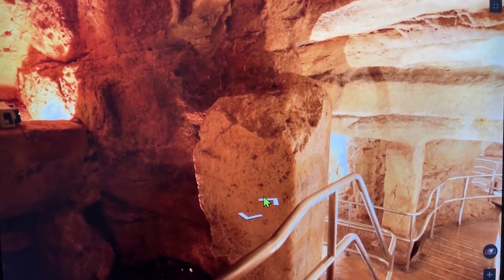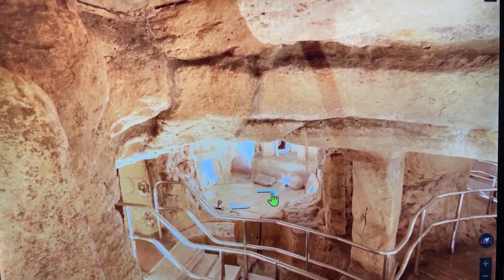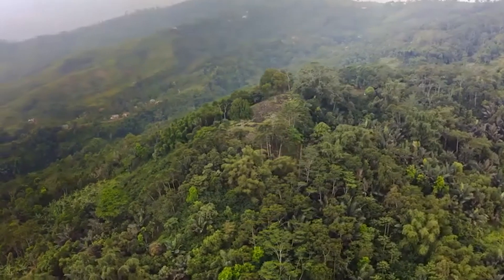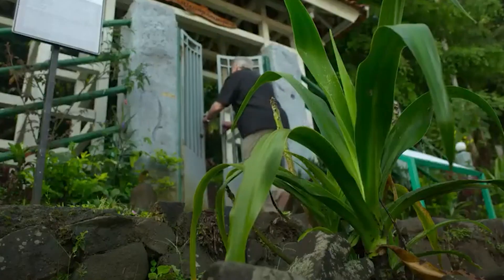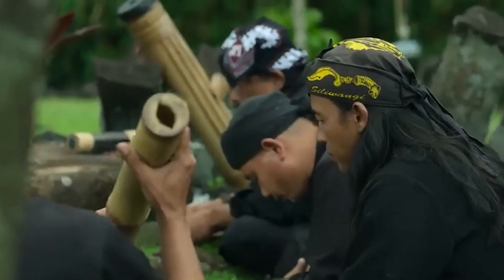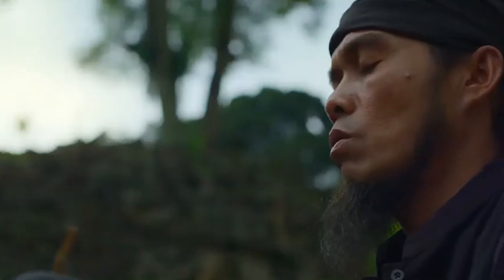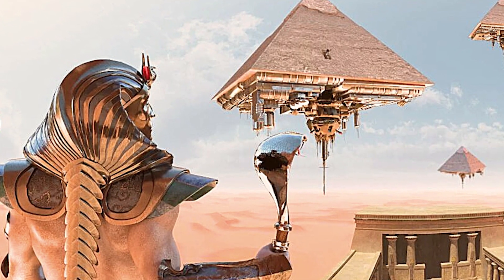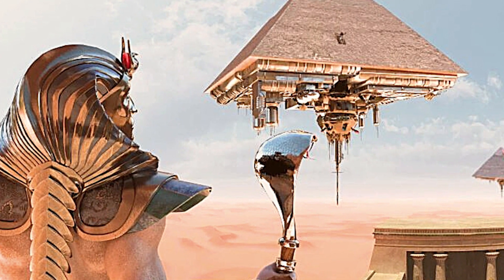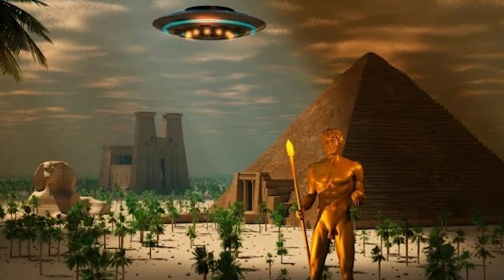Who could have created such a huge cave inside the rock? No one can answer this question to this day. Personally, I find it amazing how advanced ancient civilizations were. Modern history claims that in those times people knew nothing about science. But in reality, so many amazing technologies existed several thousand years ago. So maybe it was all created by aliens. And you know, it sounds quite realistic, considering the amazing structures I've told you about today.